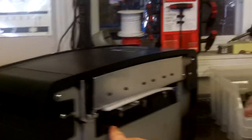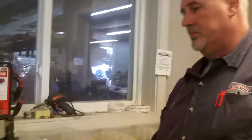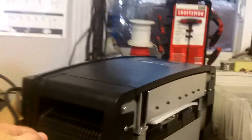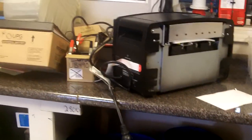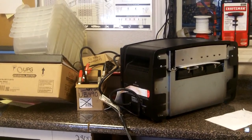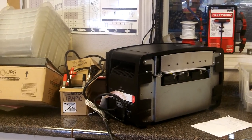Hey everybody, this is Buddy. I'm back at Ellis Battery and they've got it completed. These are new batteries in here and it's ready to go. They did it in really quick time - they had to take the whole thing apart, from what he just told me.